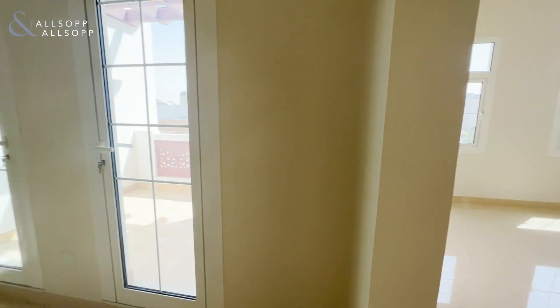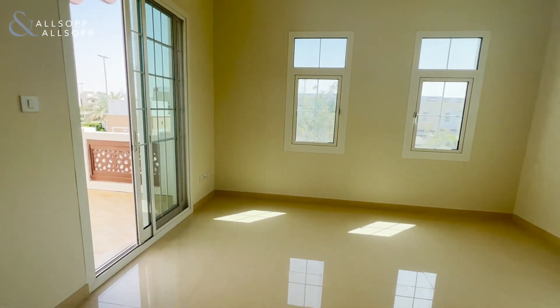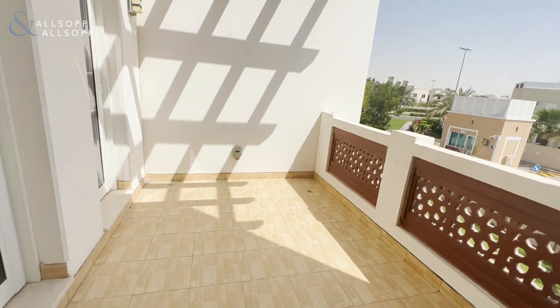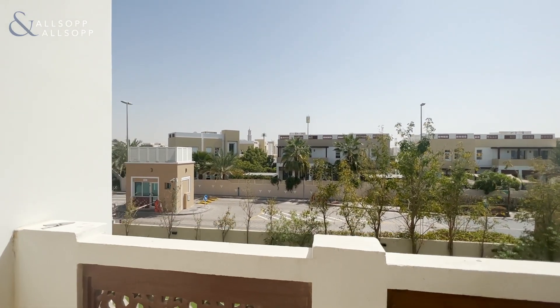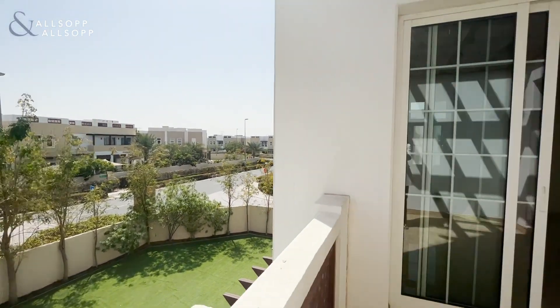We have the French doors there and also the sliding doors leading on to the balcony area. In the distance there is the mosque overlooking the garden.